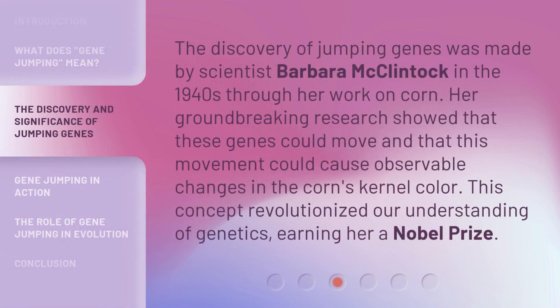The discovery of jumping genes was made by scientist Barbara McClintock in the 1940s through her work on corn. Her groundbreaking research showed that these genes could move and that this movement could cause observable changes in the corn's kernel color. This concept revolutionized our understanding of genetics, earning her a Nobel Prize.